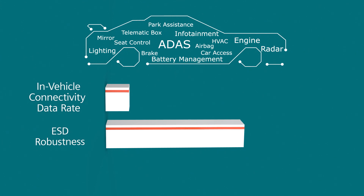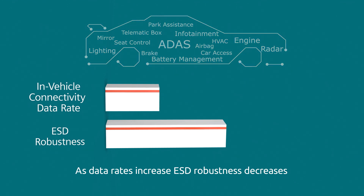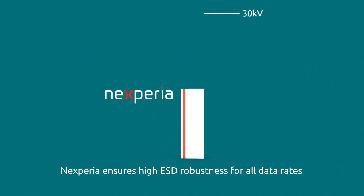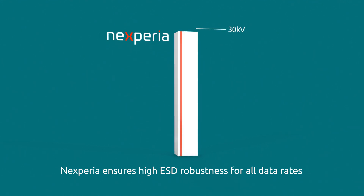The challenge hardware engineers face is that as data rates increase, ESD robustness decreases. Additionally, system-level ESD robustness varies from IC to IC and may not fulfill demanding automotive requirements. Nexperia's automotive ESD solutions ensure high ESD robustness for all data rates and applications.